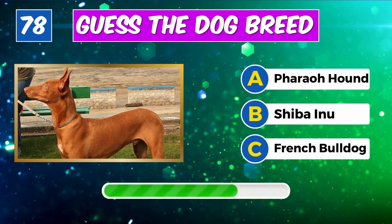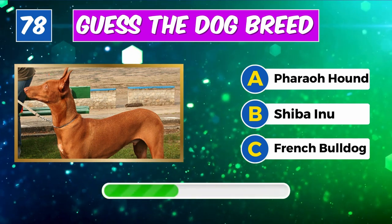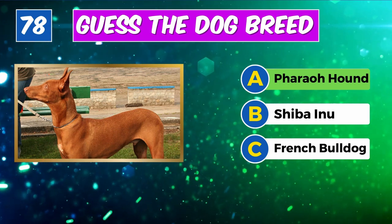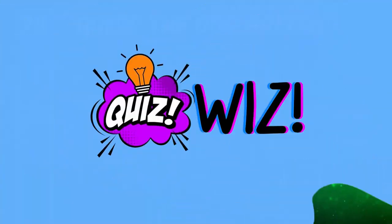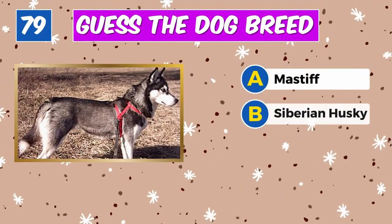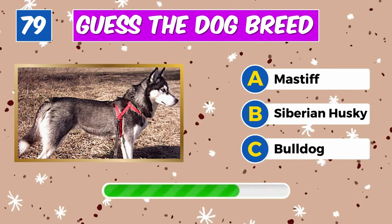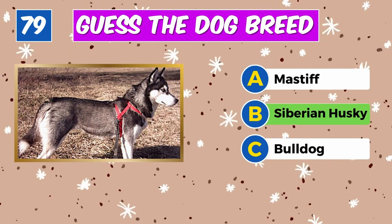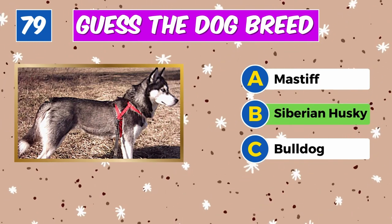Identify this breed? Yes, it's a German Shorthaired Pointer. Recognize this furry friend? Impressive, it's a Pharaoh Hound.